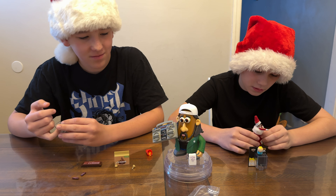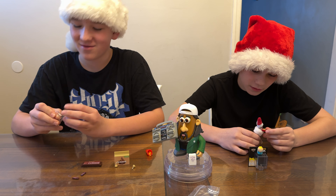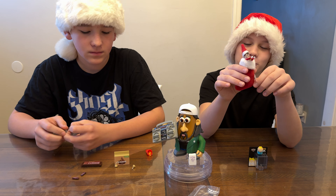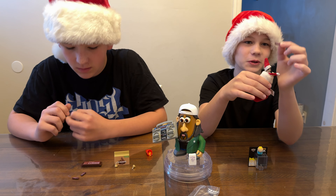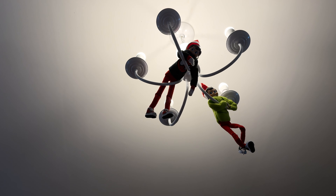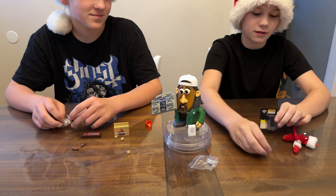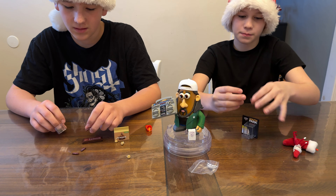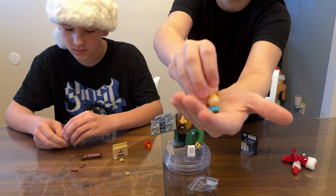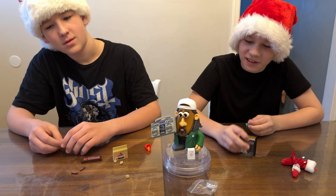Fans of the movie will know what that's about, but we're too young to watch it, so we don't know what that's about. And then there's the Elf on the Shelf. I put him inside the stocking and I gave him a little Hershey's bar and a Hershey Kiss. This is Butters. He's so cute, but South Park is not kid-appropriate.